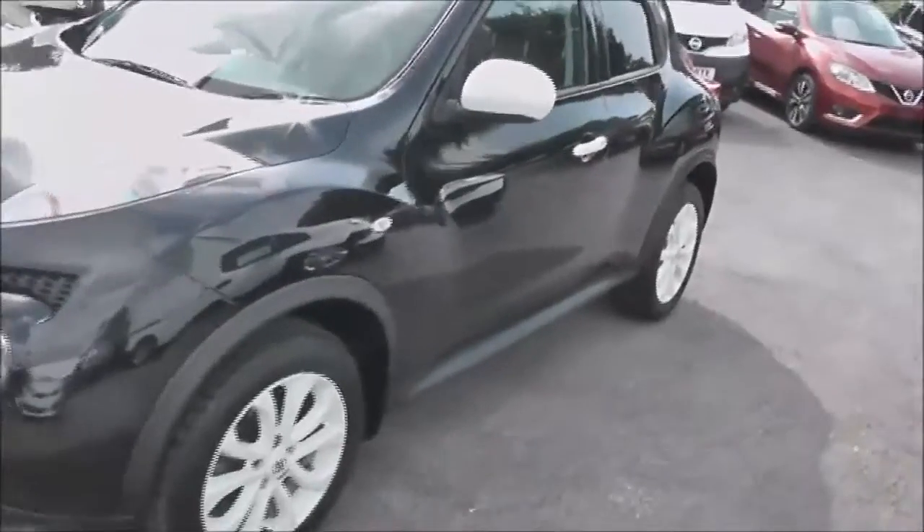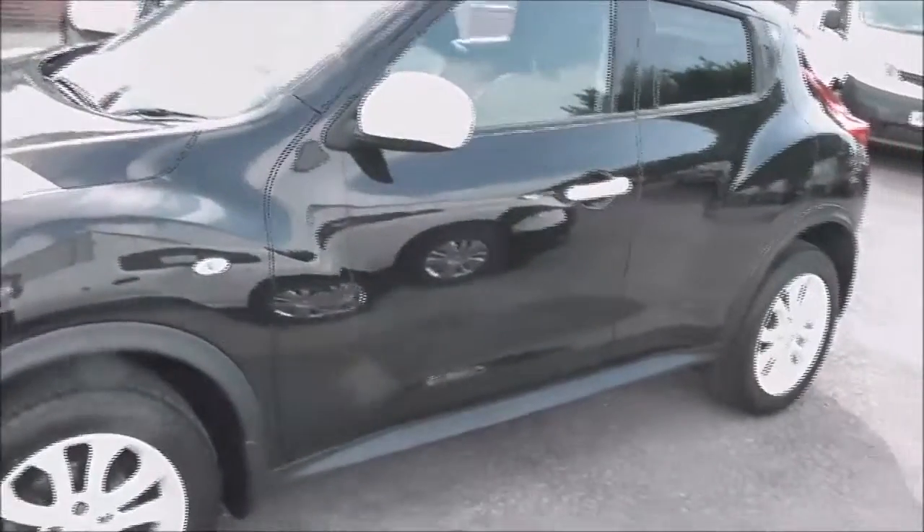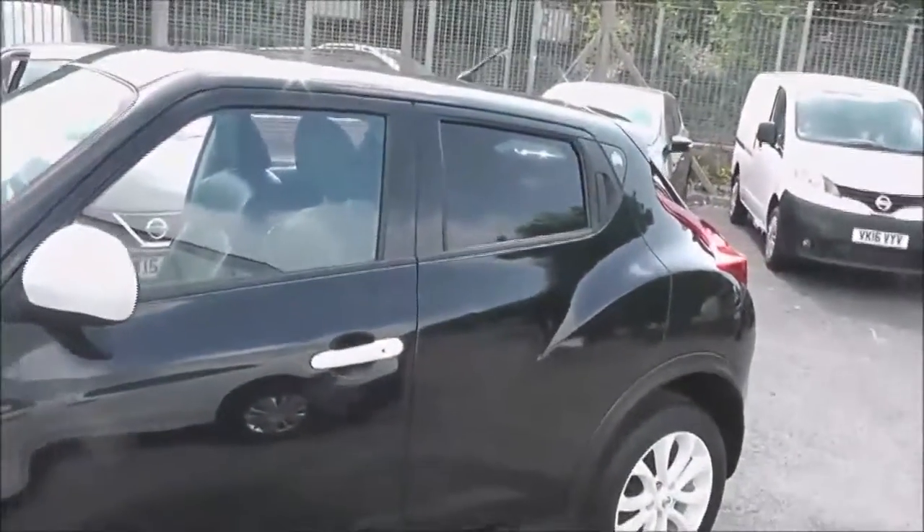You can see it comes in black. The special edition comes with the white door mirror caps, door handles, and the white alloy wheels. It also has a Ministry of Sound stamp on the back there.